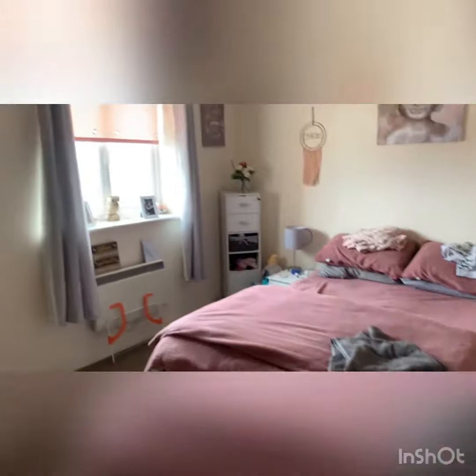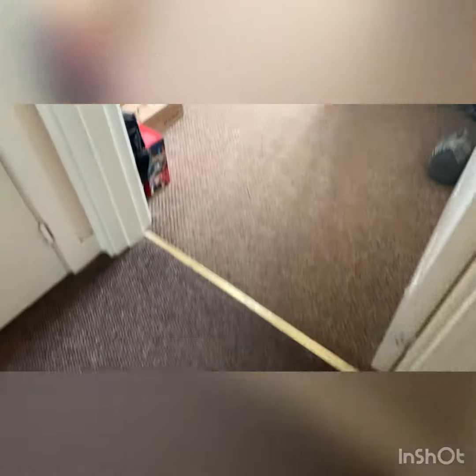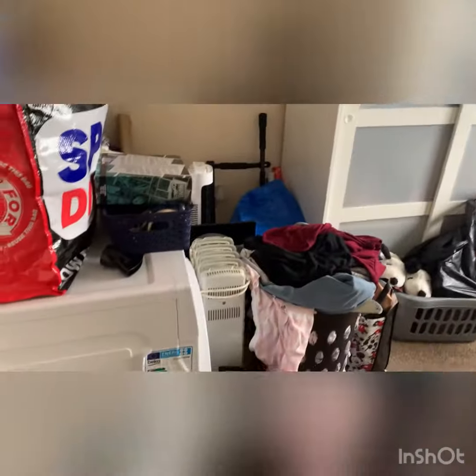Returning to the hall, the main bedroom is off to the rear — it's a good-sized double bedroom. And then to the left of this in the hall is the second bedroom, again a good-sized room.